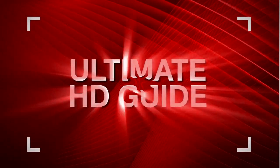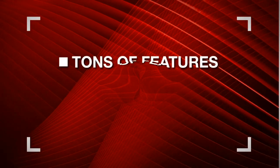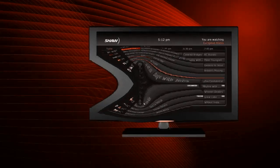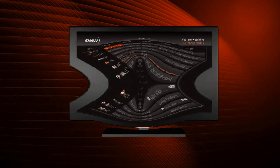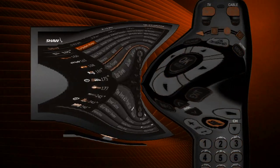SHA is proud to bring you the Ultimate HD Guide in beautiful 16-9 resolution, with tons of features, customization and information right at your fingertips. When you start using your new HD box, it's pre-programmed with some of the most popular features, but it's totally customizable. In other words, you're in control.